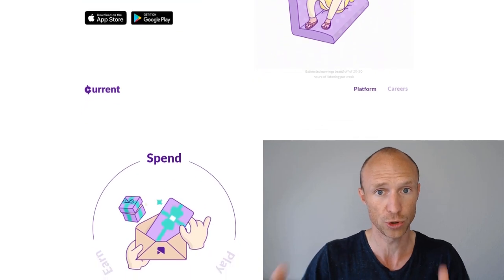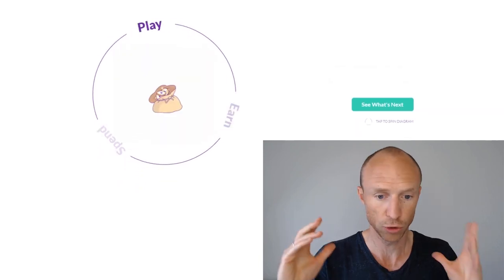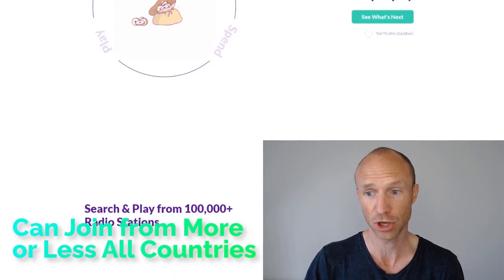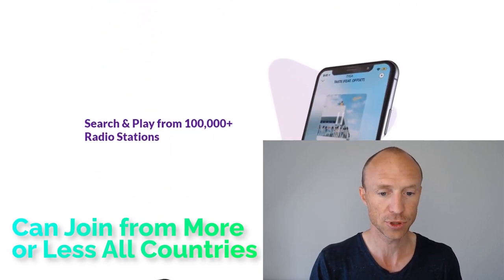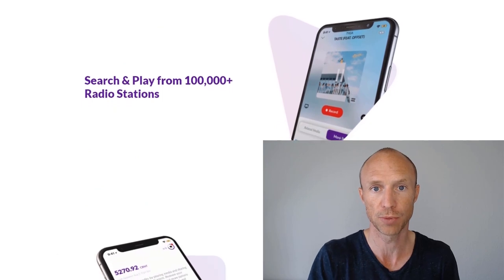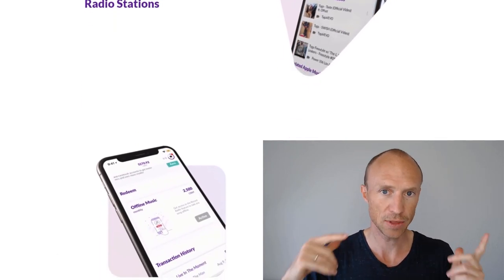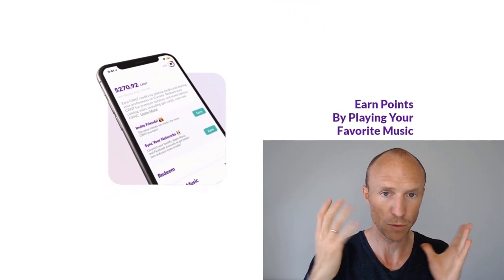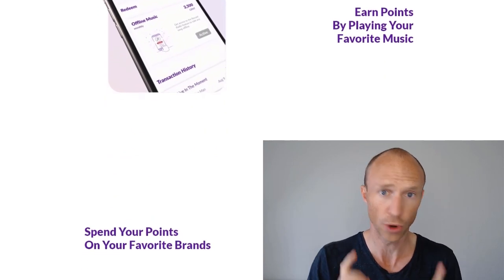Even though you can earn from Current by listening to music, there are some very important details you need to consider that you're usually not told. Just before logging in, let's quickly go over who can join. You can use Current from more or less all countries. It is an app you can download through both the App Store and Google Play, so it works on both Android and iOS devices.